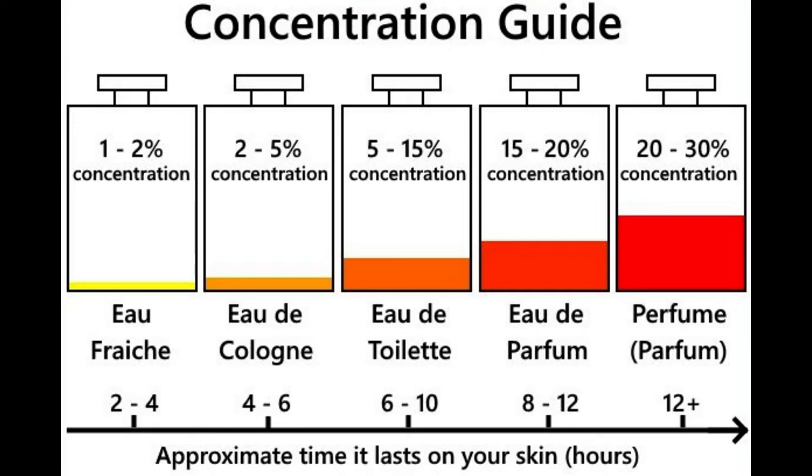Eau de Toilette. The term Eau de Toilette came from the French term 'Faire sa Toilette,' which means getting ready. Eau de Toilette has a fragrance concentration of between 5% and 15%. It is cheaper than Parfum and Eau de Parfum and is one of the most common types of perfume available. Eau de Toilette is considered by some to be for day wear, while Eau de Parfum is considered night wear.